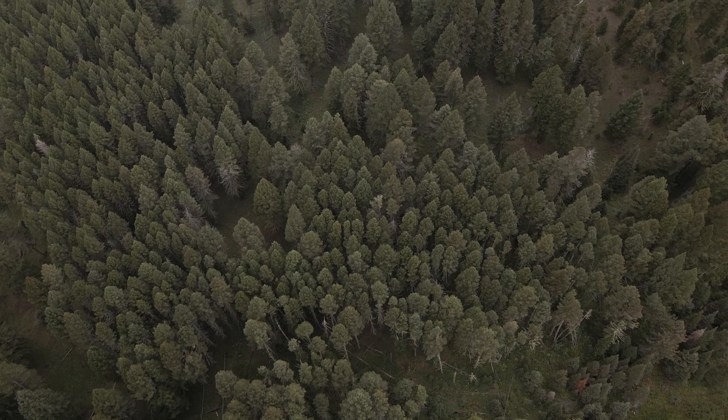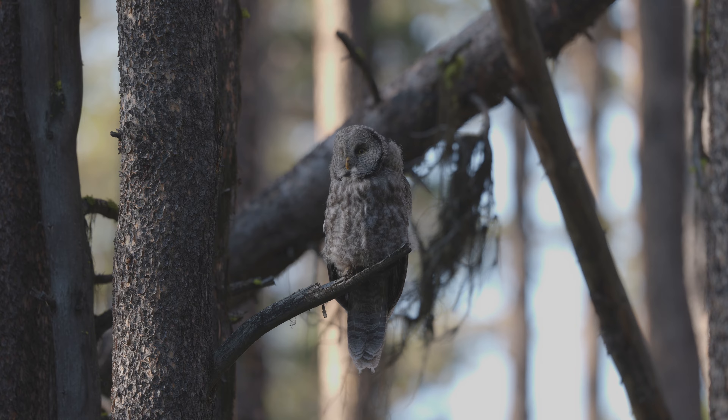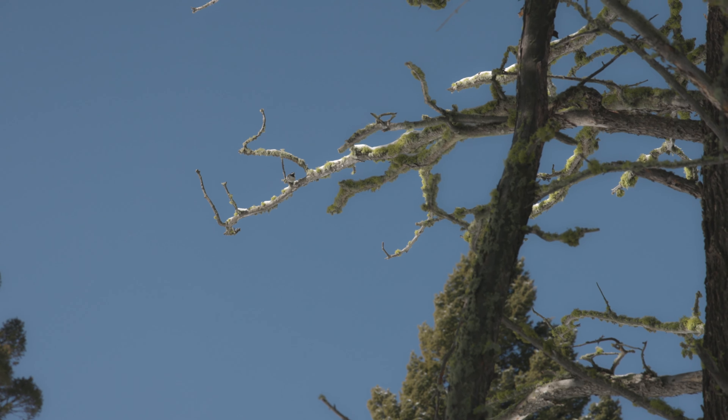I think how we log these forests needs to take into account species that potentially could be harmed depending on how the logging is done. And how we log their forests will make a difference in whether these species survive long term. You're not just talking about owls — we're talking about multiple facets of an intact ecosystem being displaced by a mismanagement of habitat.